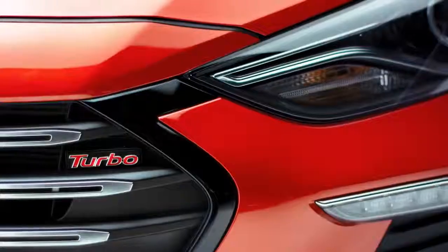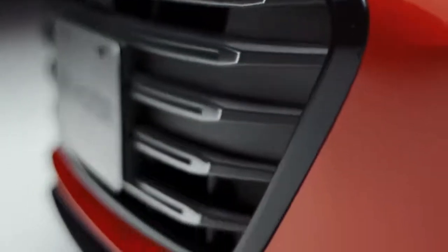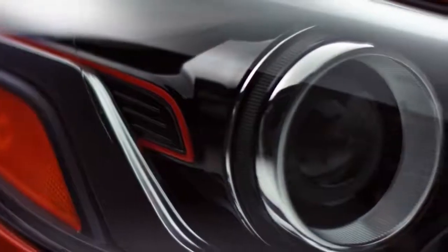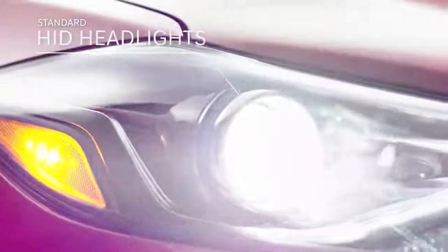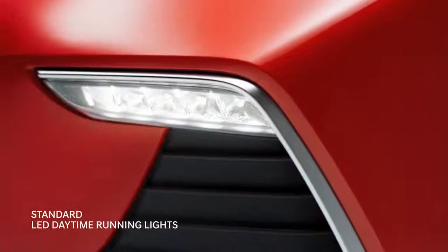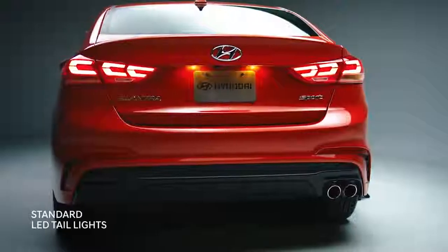The Sport's enhanced design cues stand out on the road. Unique blacked-out headlight housing. An aggressive grille and front bumper design. Striking LED daytime running lights. And a distinctive rear bumper.